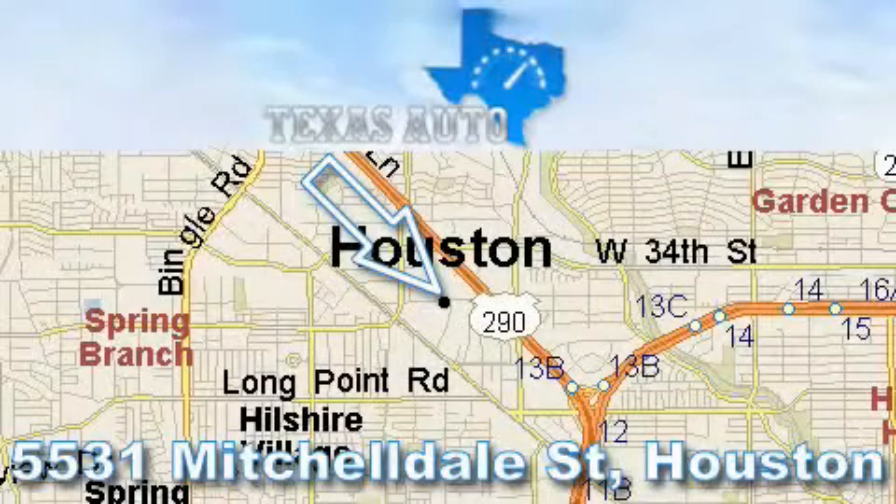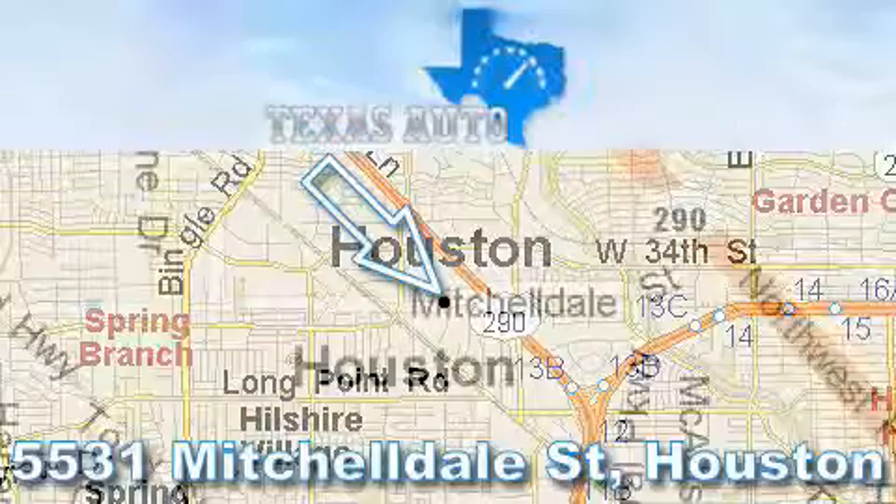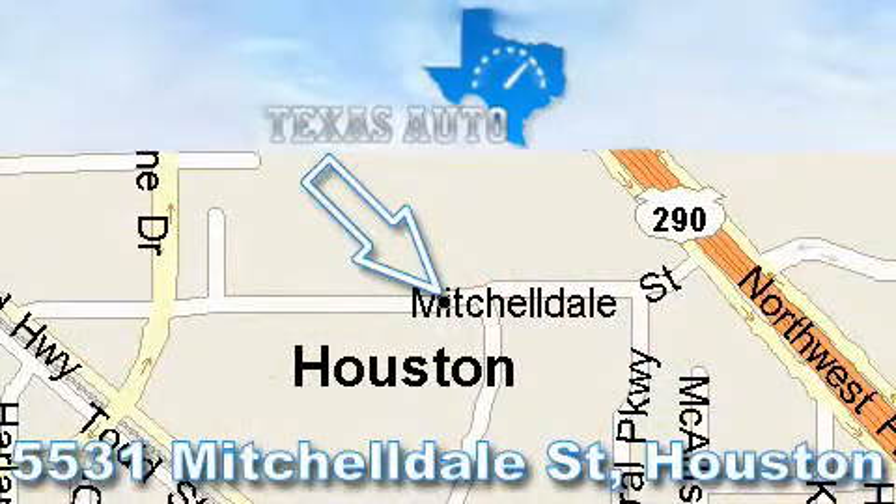Thanks for your interest in another Great Texas Auto Vehicle. For more information, please call our friendly sales staff at 1-866-451-8395 and check out our website at www.TexasAutoOnline.com. Thank you.